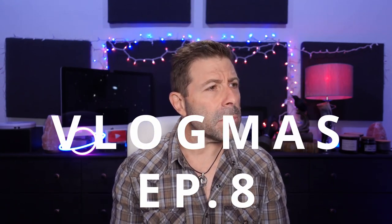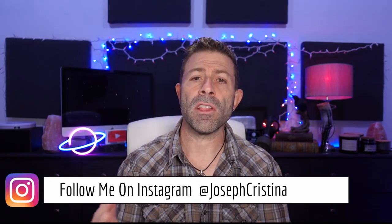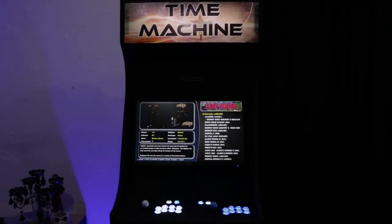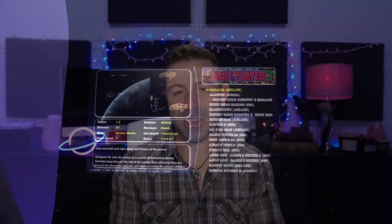Once again, what are your thoughts? This is Vlogmas number eight, and today's the 15th — I'm on schedule! I still have some readings to do for you guys. If you have any ideas for other Vlogmas topics, let me know in the comments below. Maybe you want behind-the-scenes stuff, or maybe you want to play with that arcade machine I built from scratch over there — let me know.